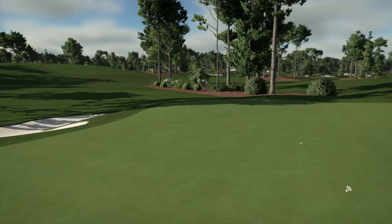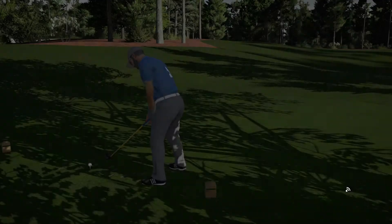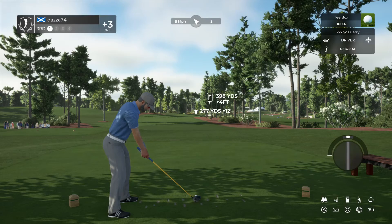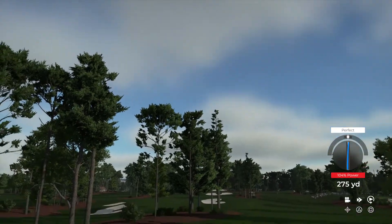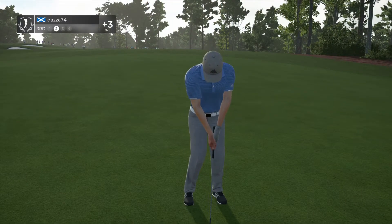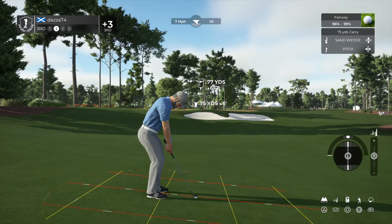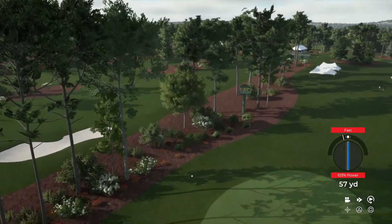Okay, three over par for you. And this hole's a par four. That tee shot looks like it'll do. And here's your second shot here on the third.